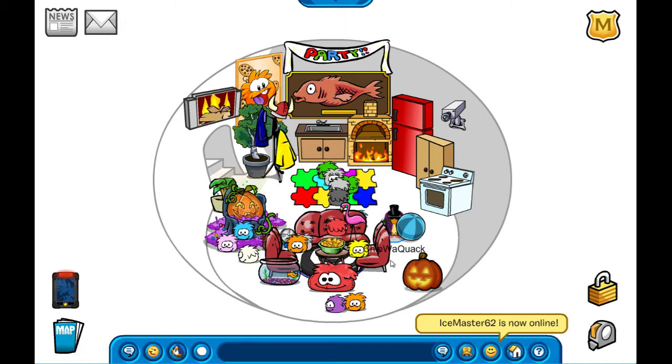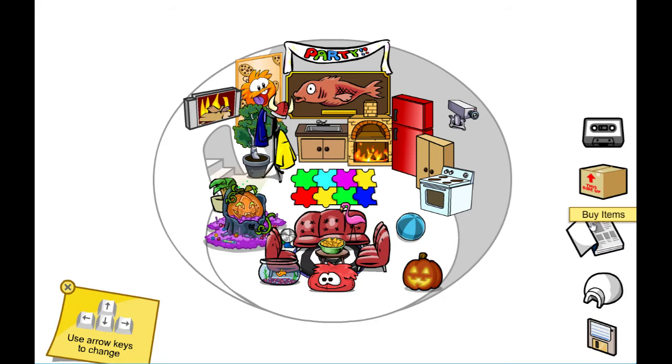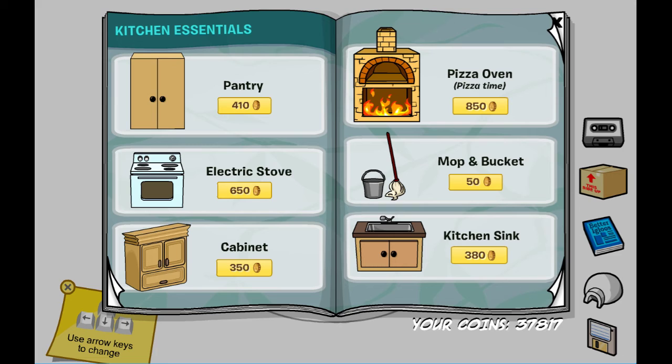Hello everyone, welcome back to another Club Rewritten video. Today the new November catalog has released, so we're going to be looking at the secrets. Click the igloo thing, go to igloo — as you can see the November catalog came out.